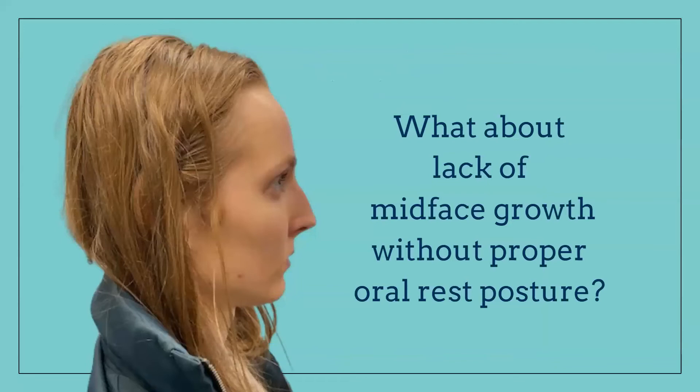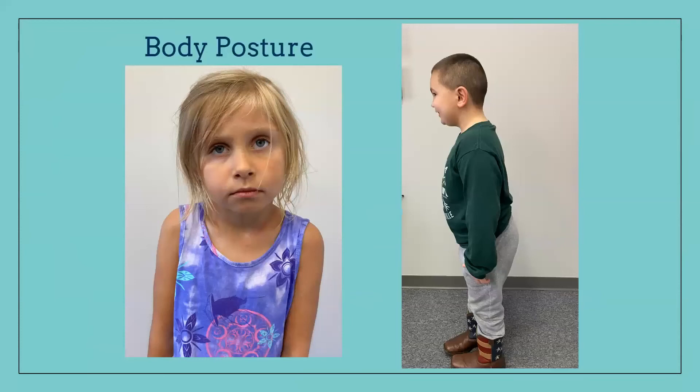Lack of midface growth from improper oral rest posture: you can see how flat this girl's face is because her maxilla hasn't grown forward. She did not have proper oral rest posture through her younger years, so that bone couldn't grow properly. If the maxilla isn't growing properly, the mandible gets trapped and can't grow forward either. When we're trapped back like this, we're not going to sleep well because we can't breathe — everything is being shoved back in the mouth.